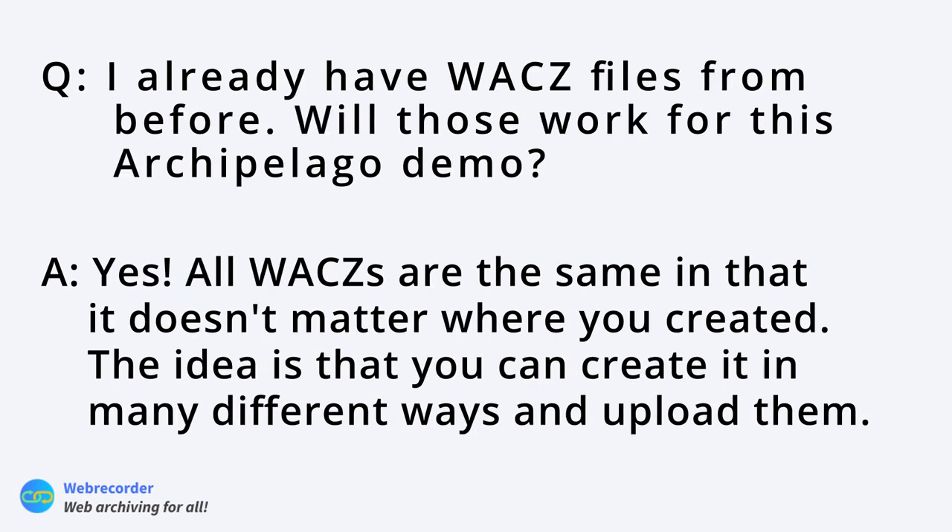Question: if someone has WACZ files from Browsertrix Crawler already, would they be suitable for this workshop? Yes — this workshop focuses on Archive Web Page, but if you have WACZ files from Browsertrix Crawler you can also upload those in the next stage with Archipelago. All WACZ files are basically the same regardless of how you create them. The format has gone through several iterations, but files created in different ways can all be uploaded — you're already a step ahead.